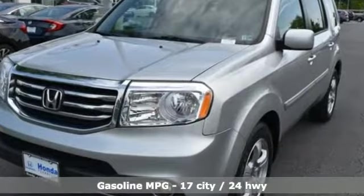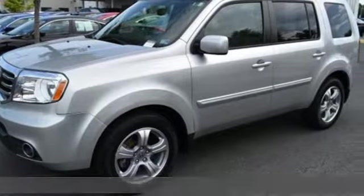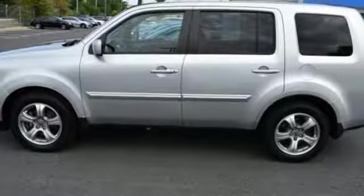It's equipped for all your driving needs and wants. Streaming audio, wireless phone connectivity, front heated leather bucket seats, and auto dimming rear view mirror.